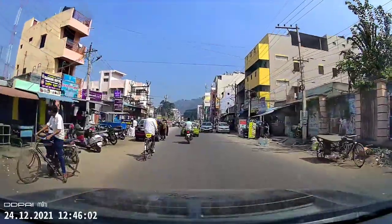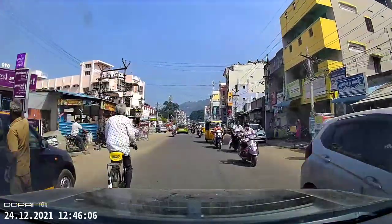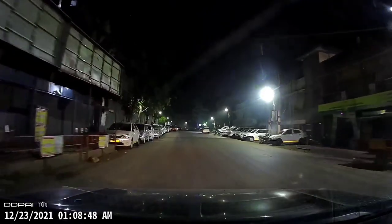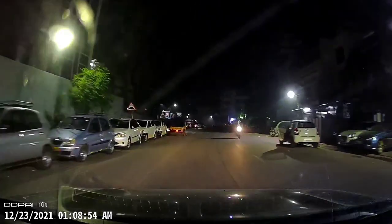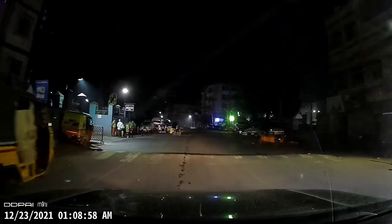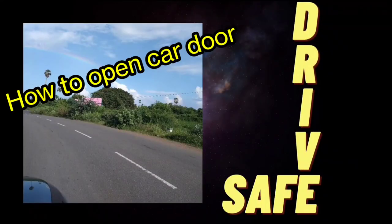The taxi uncle suddenly opened his door, but I noticed him and I'm staying a little bit away from him. Lots of cars are parked here — will any of them open their doors? We don't know, so that's why I'm staying a little away. And see that white car — somebody suddenly opened the back door in a rush.